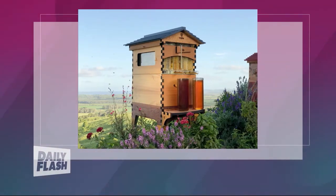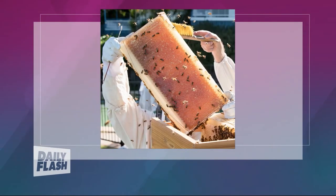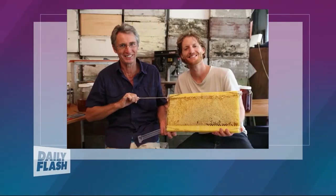Our next guest, Cedar Anderson, is the co-creator of the Flow Hive. It's a revolutionary way to extract honey straight from the hive. He's joining us today from Australia and has some very interesting things that we can all learn about the importance of bees, butterflies, and so on. Welcome to the show. We know it's very late where you're at.